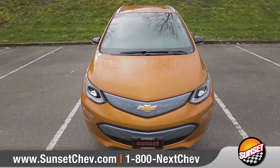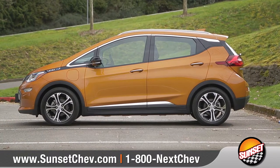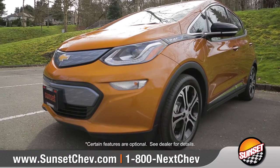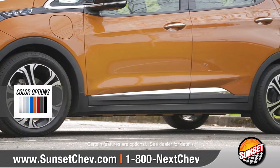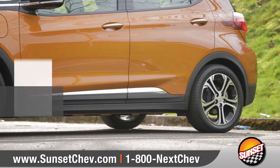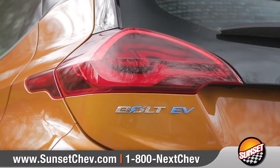Bolt EV is shaped to perform, with an enclosed flat underbody that streamlines airflow and improves aerodynamics. Sculpted body sides and 17-inch ultra-bright aluminum wheels show off its style. And in the back, a rear spoiler and sculpted tail lamps help defy the wind.